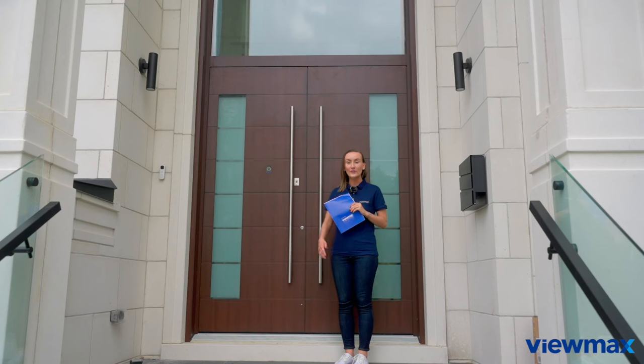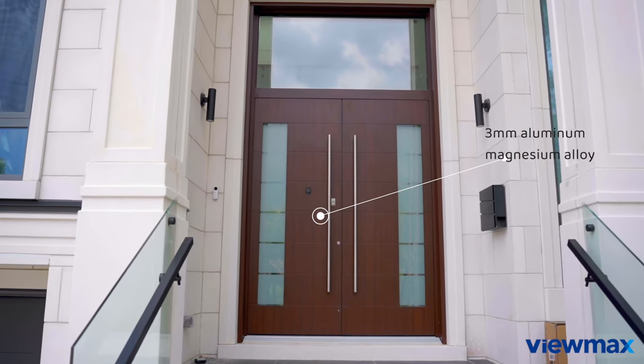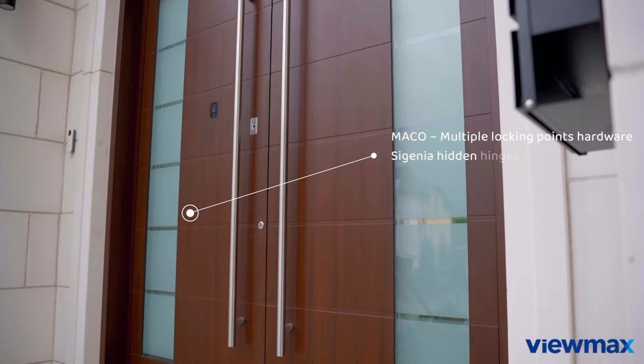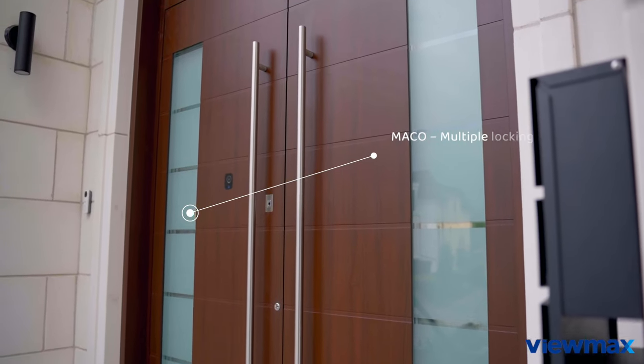Let's talk about this entrance door — this gateway to your dream home. It's modern, it's sleek, and made with top quality materials. Crafted from three millimeter aluminum alloy plates, this door is strong and secure, not to mention the multi-lock point system.